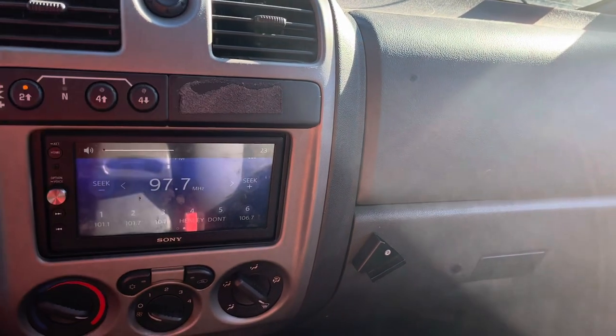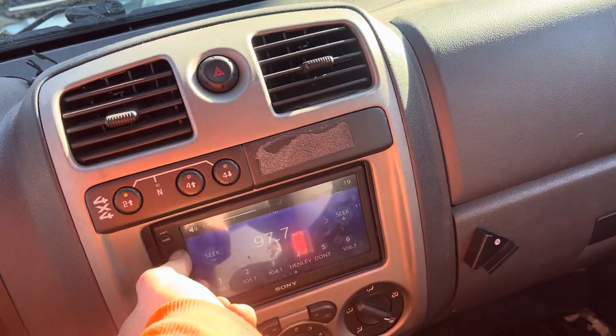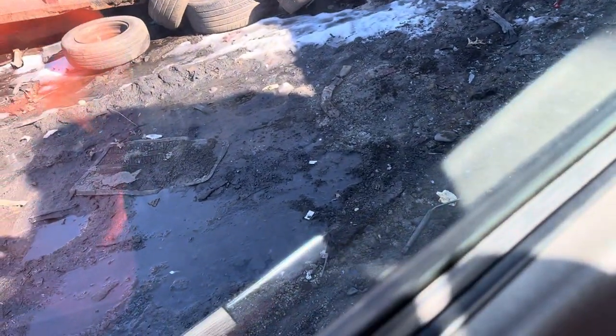Radio works. The car can go backwards and forward.